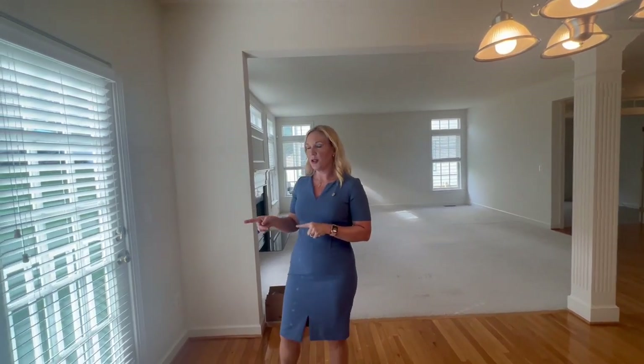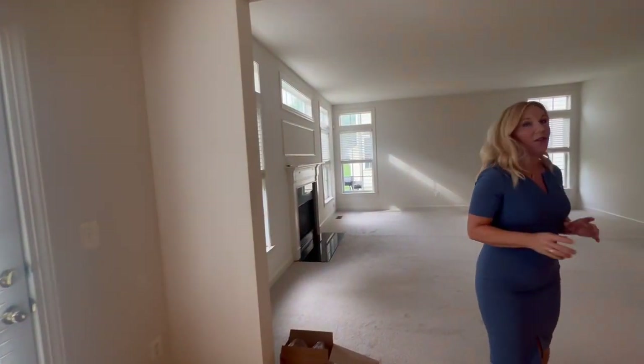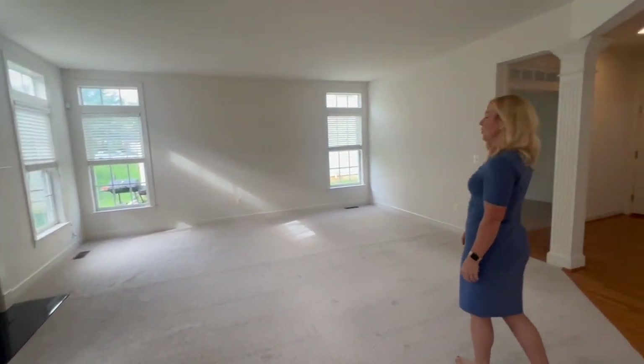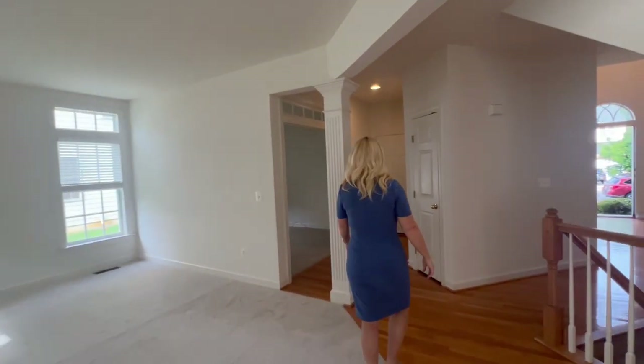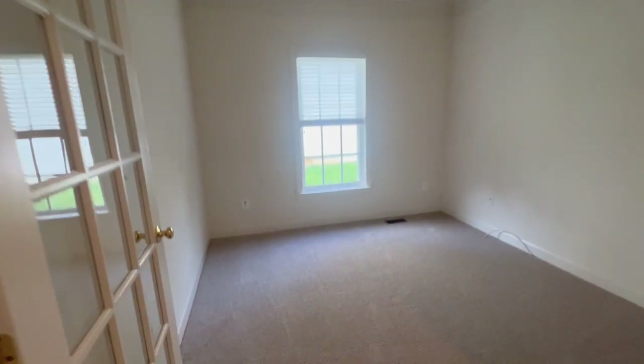And if you remember on the French doors — I'll show you when we go outside — there was a lot of wood rot that has all been taken care of and painted. The family room has all new carpet, looks like a whole new place. And the study also has all new carpet as well.